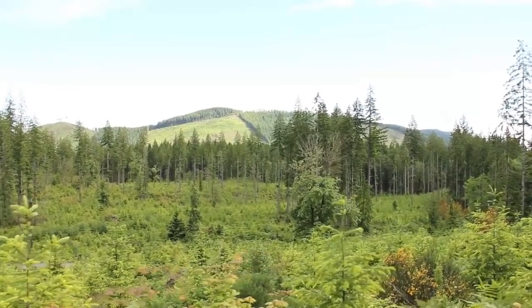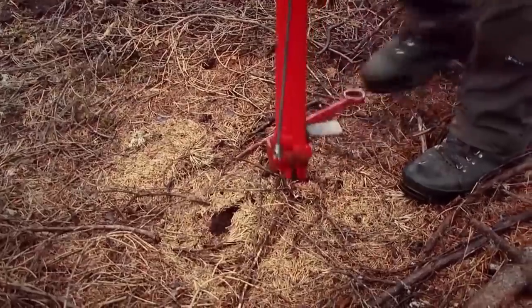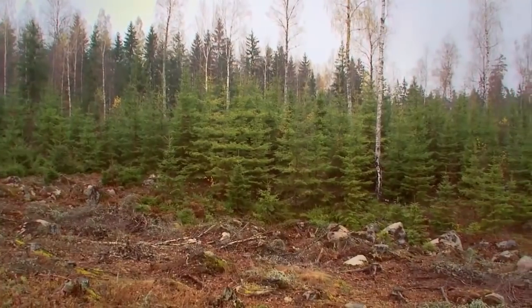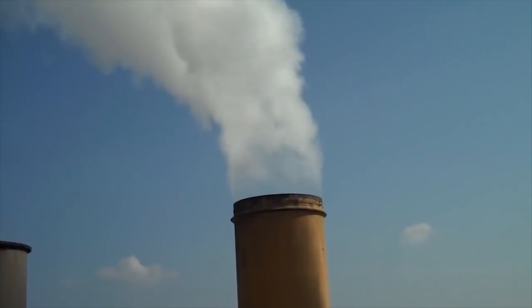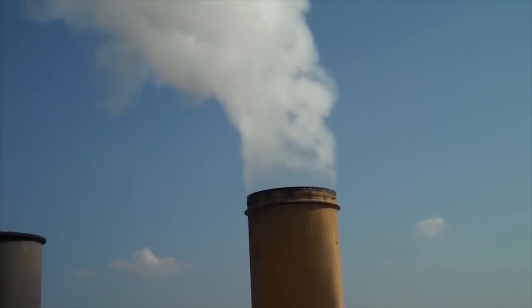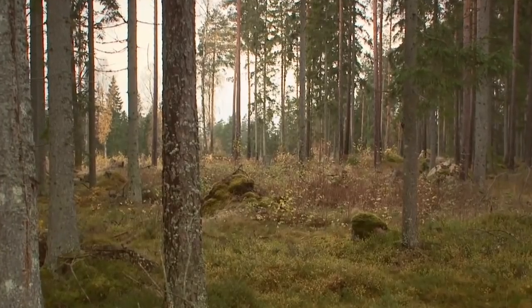Given sufficient demand for wood products, markets can and do motivate increased forest investment. This means more forests sequestering more carbon on a sustainable basis. When government regulations favor fossil-intensive production or even renewable energy, they don't consider the carbon displacement wood products can provide.